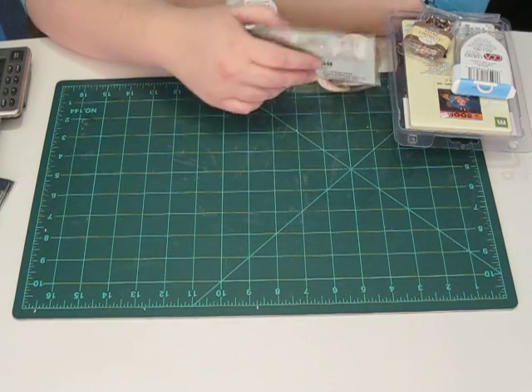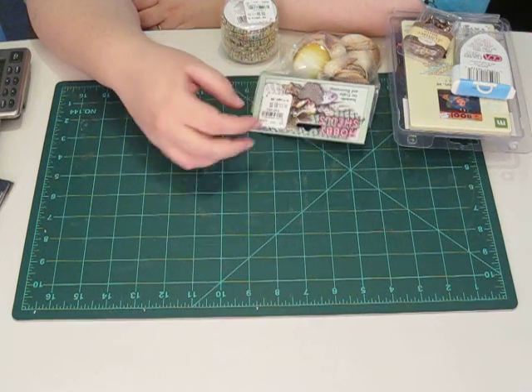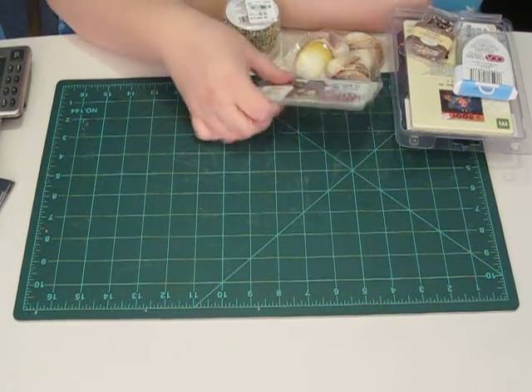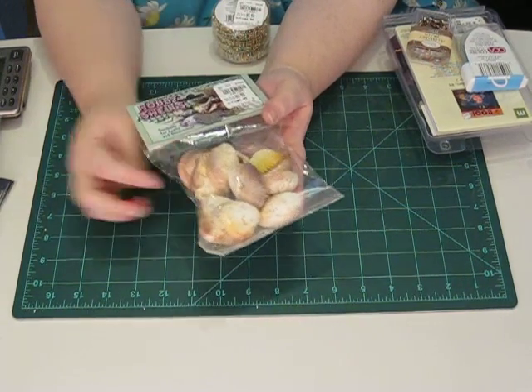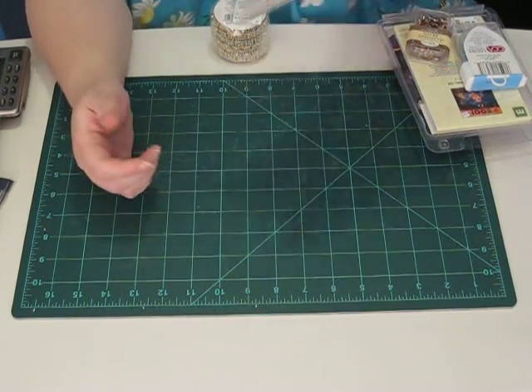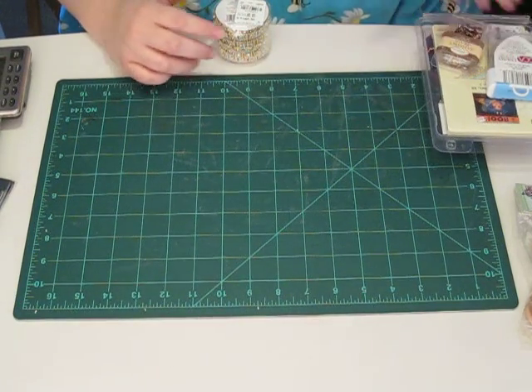Hi everybody! I'm back for part 3 of my haul from a few weeks ago. This stuff will all be from Tuesday Morning. I'm going to try to go a little fast because I want to get this all in one video.